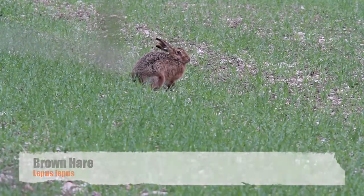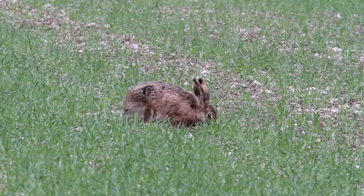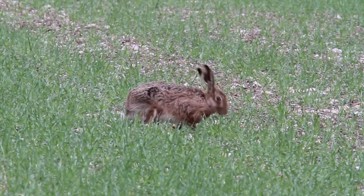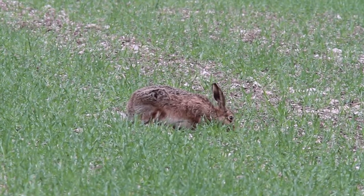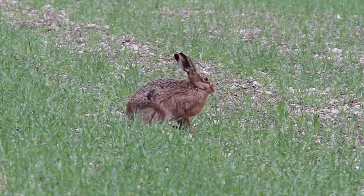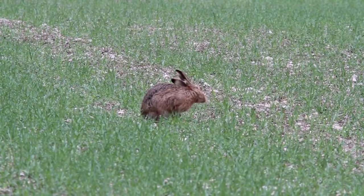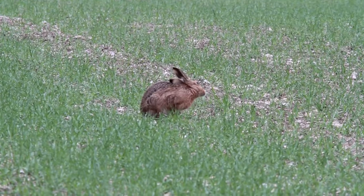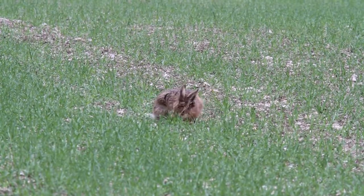Brown hares look very similar to the European rabbit. They are in the same family but are a different species. However, the hare's ears and legs are much longer than that of the rabbit's. Those long legs mean that hares are extremely fast — they can reach speeds up to 40 miles an hour. This allows them to escape predators such as birds of prey and foxes.